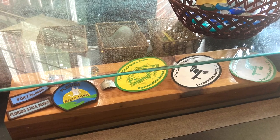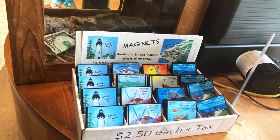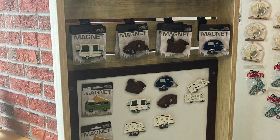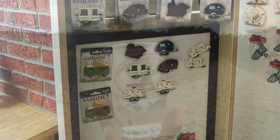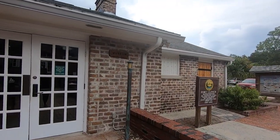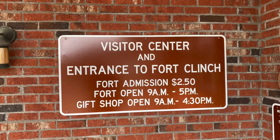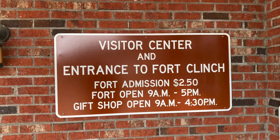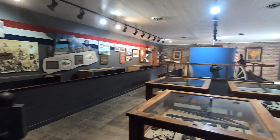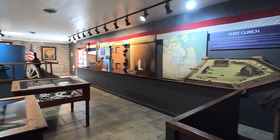We are in the visitor center now. Here you can purchase trinkets, souvenirs, snacks, and books pertaining to the Civil War. The visitor center also sells firewood, ice, and bait — and this is where we purchase our admission to the fort. To visit the museum is free, though we do have to walk through the museum to enter the fort. The cost to enter the fort is $2.50 per person; children under six are free. So we paid an additional $7.50 on top of the $6 entrance fee for the park.